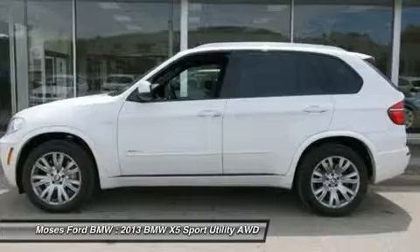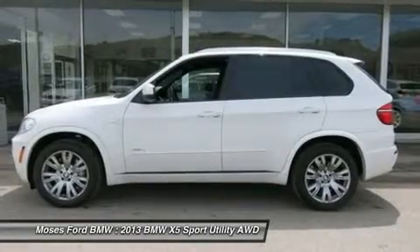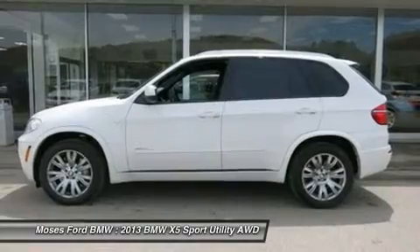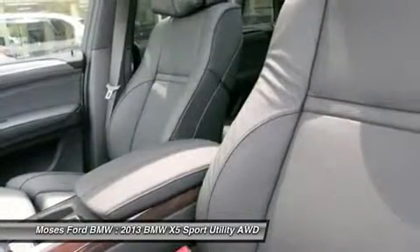Cold weather package: heated rear seats, heated steering wheel, retractable headlight washers, ski bag. Technology package: auto high beams, side view camera, head-up display.